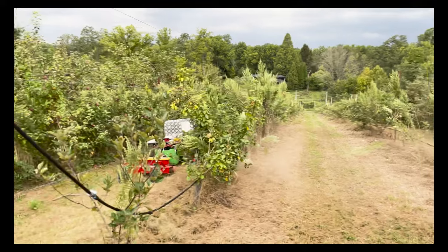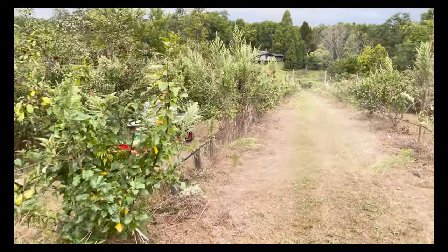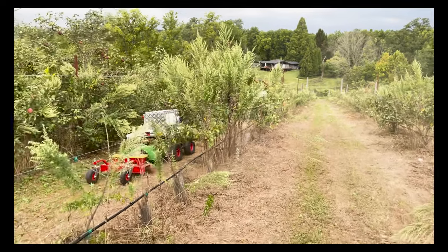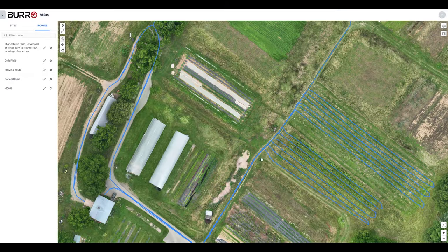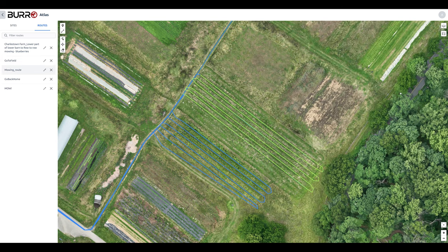And Guillermo here is going to show you how this new autonomous mowing system works and how you can set it and forget it and autonomously mow without having to have people in the loop at all. From the comfort of your laptop or tablet, you can easily create routes by using Atlas, from your charging dock to the many fields, areas, or rows that you want to mow.